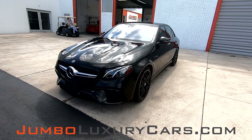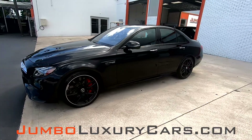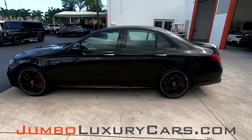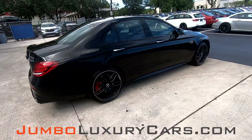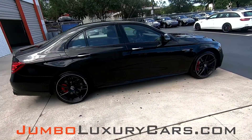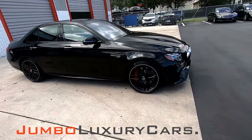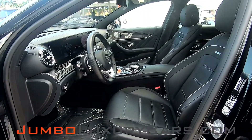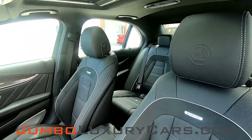Dear future customer, welcome to Jumbo Luxury Cars. Here is your 2018 Mercedes-Benz E63 AMG S, stock number 7605. This vehicle currently has 5,539 miles and, according to Carfax, is branded a buyback lemon with no accidents nor damages reported, with one previous owner. This video is made to give you a detailed description of the vehicle, its options, as well as its history.